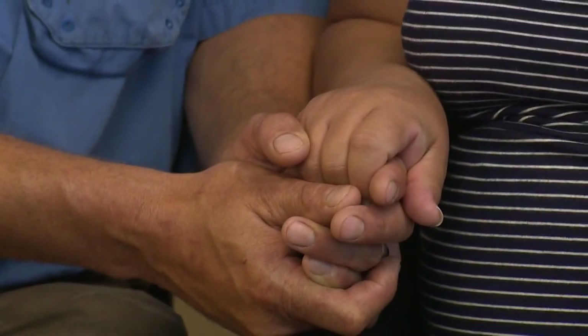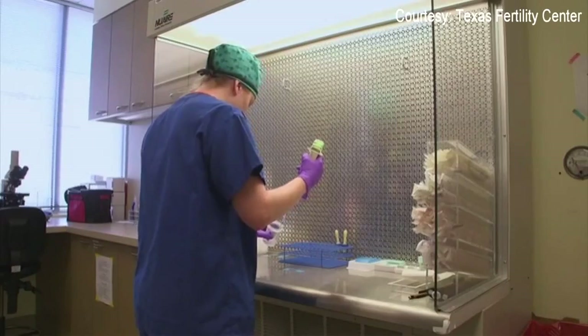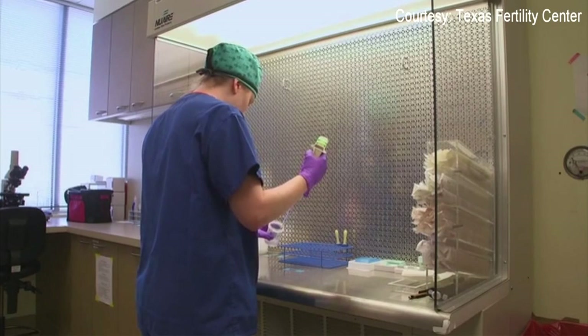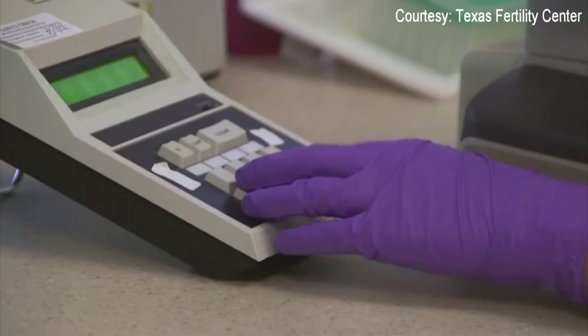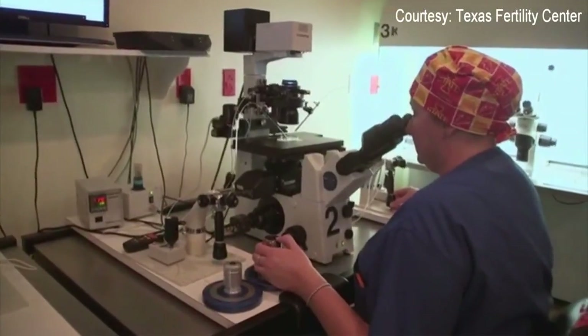Their desire to have a child of their own was strong. When I was a little girl, that's what I wanted to be when I grew up — I wanted to be a mom. They spent more than $50,000 on three unsuccessful in vitro fertilization, or IVF, cycles. We each weren't ready to quit, so it was a learning curve for each of us to figure out what worked.